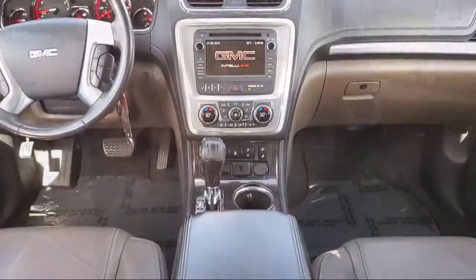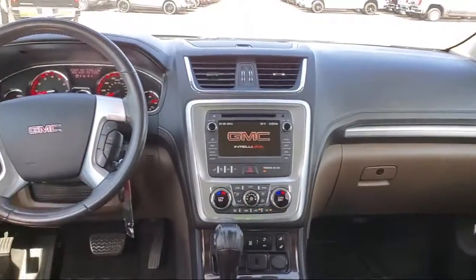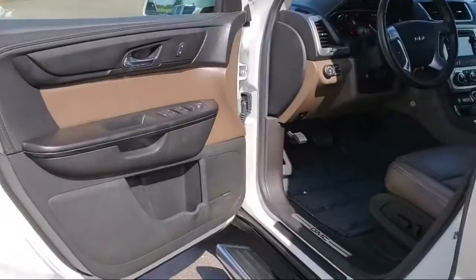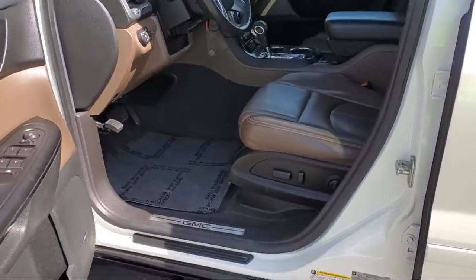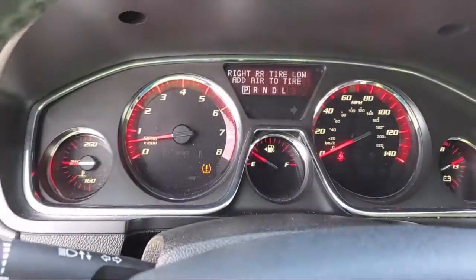Here at South Texas Buick GMC, we pride ourselves on providing a low-pressure, family-friendly car shopping experience for all of our customers. We stress honesty and integrity in our work. We are confident in our vehicles and stand behind every sale that we make.